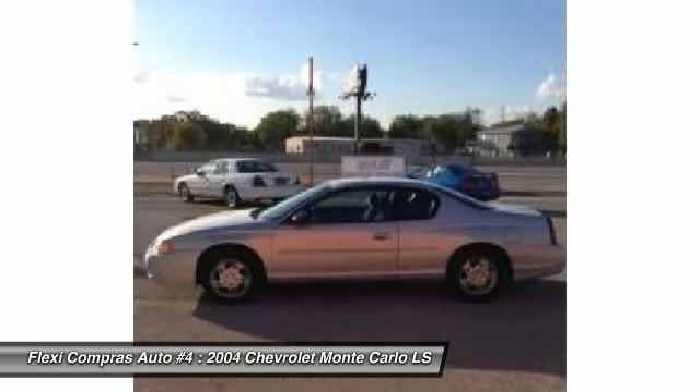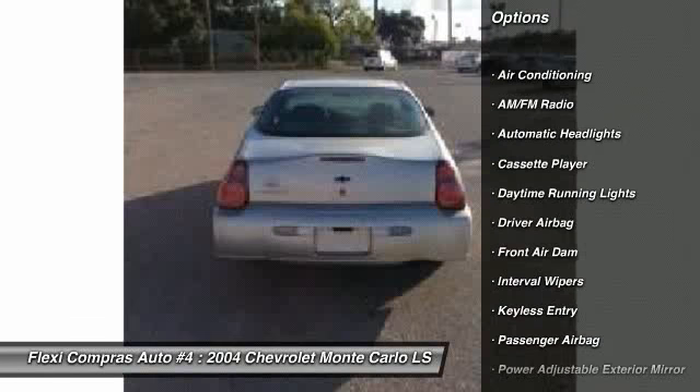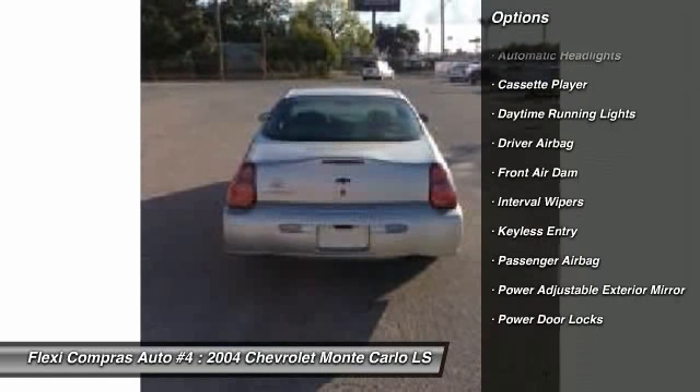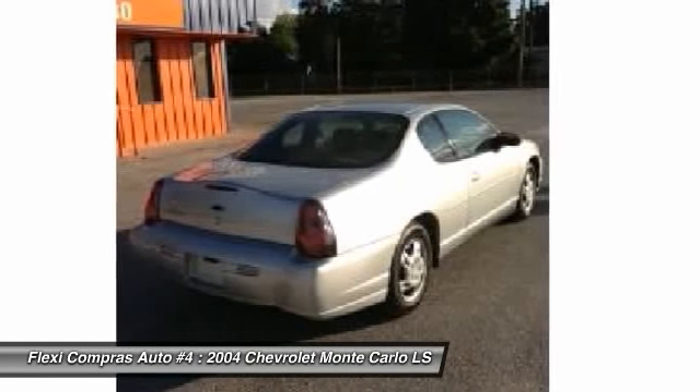Here are some of this vehicle's great options: front air conditioning, driver airbag, anti-theft security system, keyless entry, power door locks, power windows, passenger airbag, interval wipers, folding rear seats, and dual zone climate control.